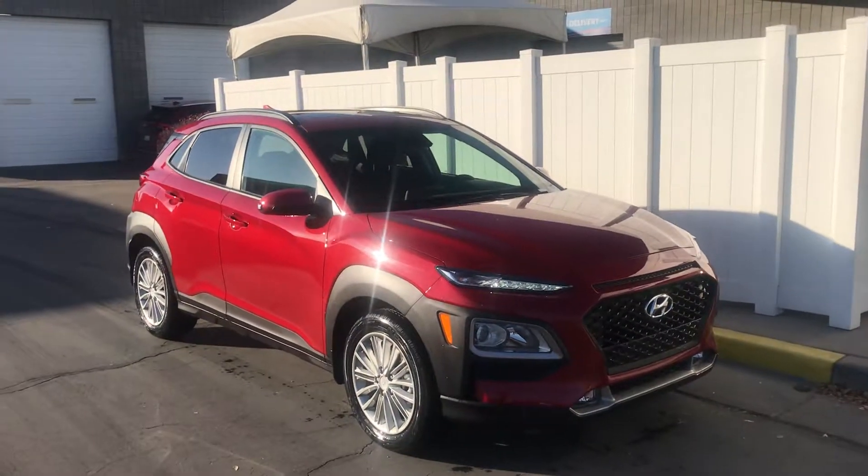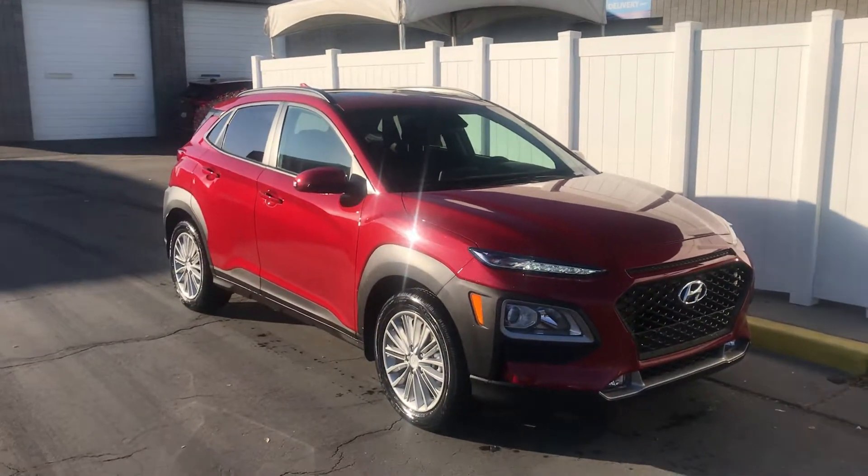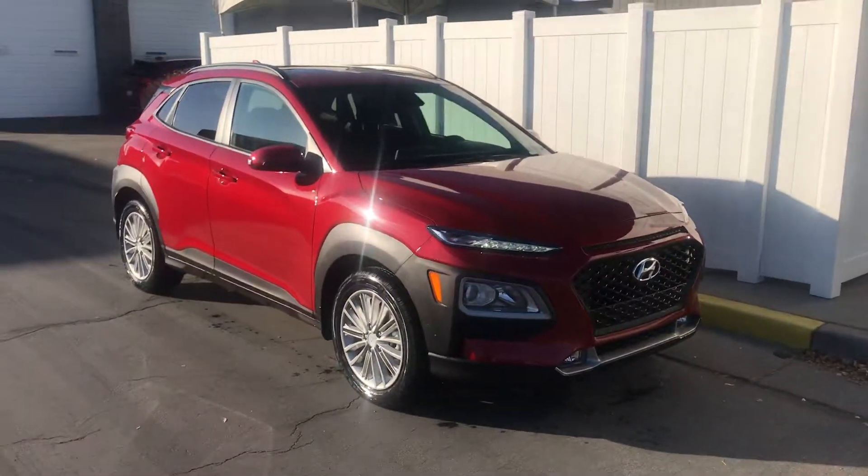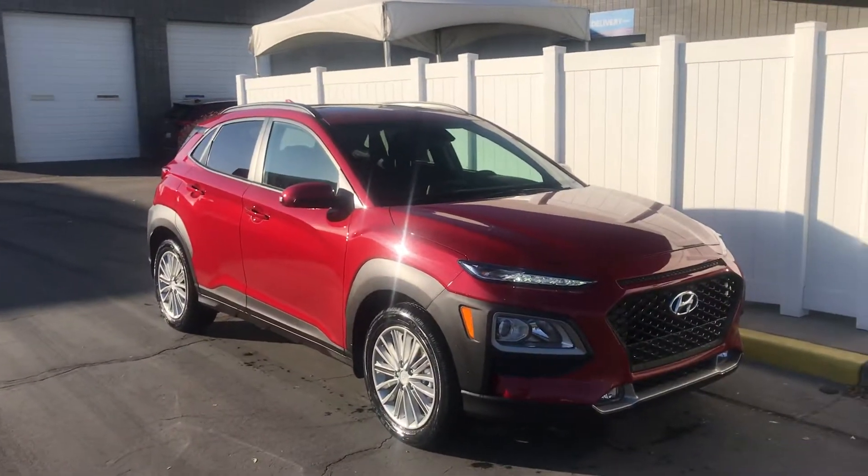Hey Terry, how you doing today? This is Colton over at Kengar Hyundai Southtown. Just wanted to do a quick video for you of the 2019 Hyundai Kona.